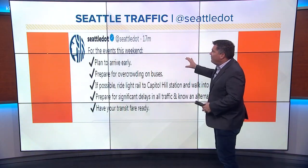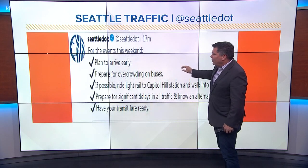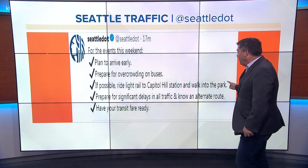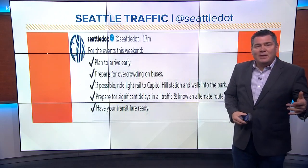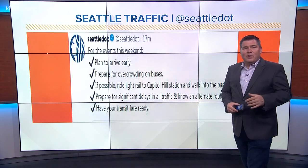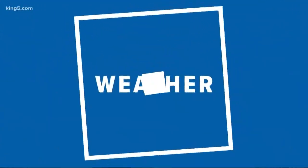Seattle DOT put this out: if you have plans to go to the events this weekend, there are a couple of marches. Plan to arrive early, prepare for overcrowding on buses, ride light rail to Capitol Hill, and walk to the park. So just be prepared — you might want to leave early because there could be a lot of people out on the streets. We send it now to Jordan to see what the weather is going to be like for the big holiday weekend.